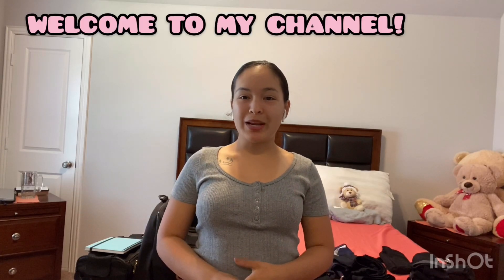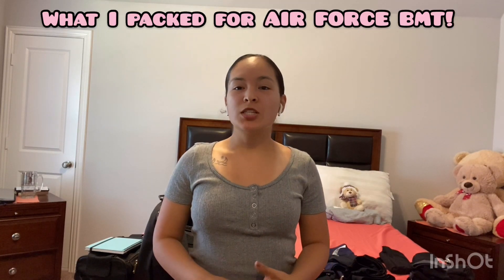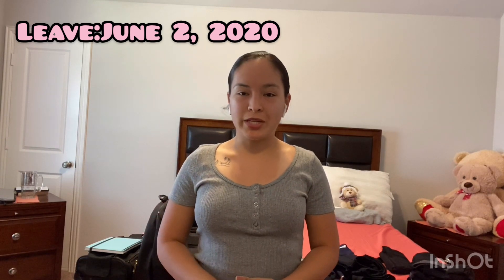Hi, welcome to my channel. My name is Leslie Benavidez and today I'm going to be showing you what I'm packing for Air Force BMT. I am scheduled to leave on Tuesday, June 2nd of 2020. Due to the coronavirus, it doesn't look like I will be shipping, but there's always a chance that I will. So I am already packed and I'm prepared.